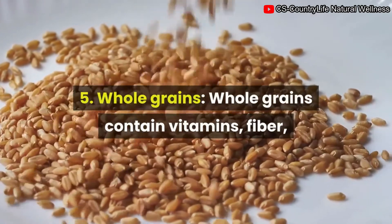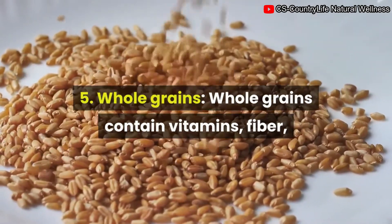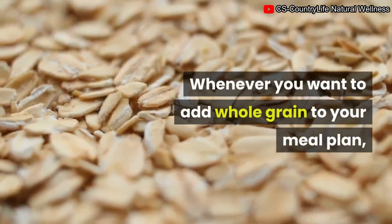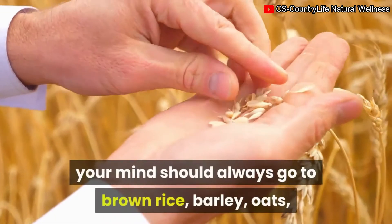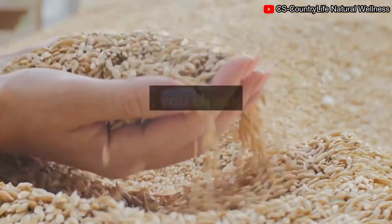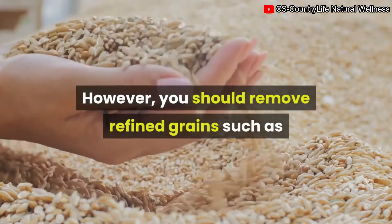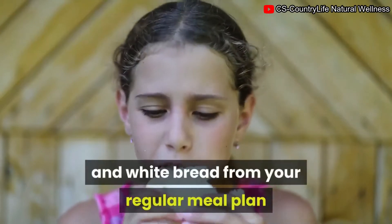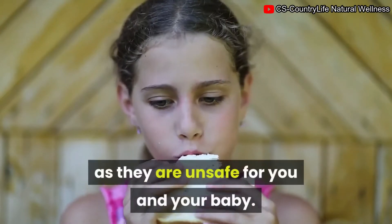5. Whole grains. Whole grains contain vitamins, fiber, and other plant compounds. When adding whole grains to your meal plan, think of brown rice, barley, oats, wheat berries, and quinoa. However, you should remove refined grains such as white rice, pasta, and white bread from your regular meal plan, as they are not the best choices for you and your baby.